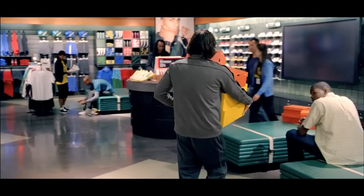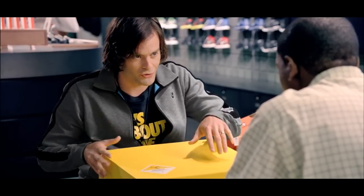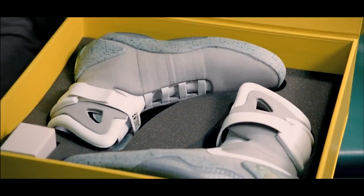Here we are, sir. Glad you're sitting down, sir, because this right here is the finest footwear available on the market today. Let me introduce you to the future.